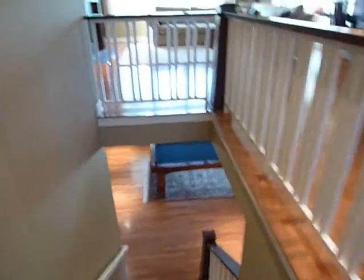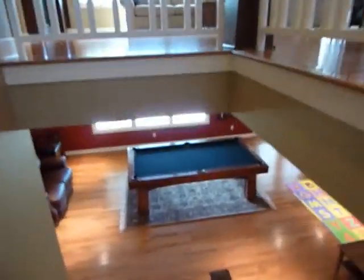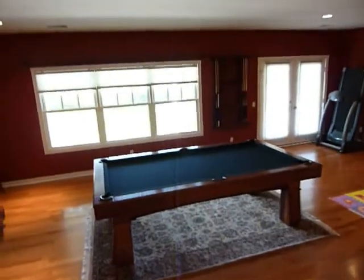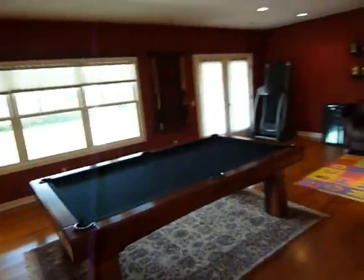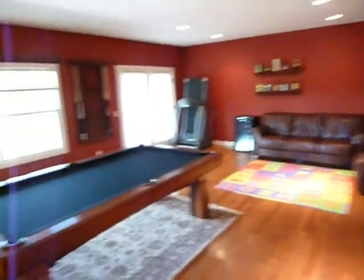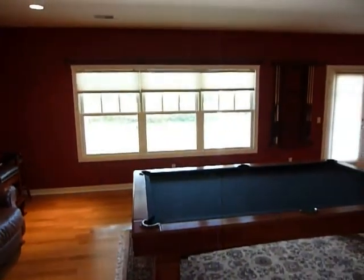Downstairs features a big wide open staircase and hardwood floors on the lower level. There are lots of options down here — these folks have decided to use it as a pool room. There are daylight windows and full walk-out doors.